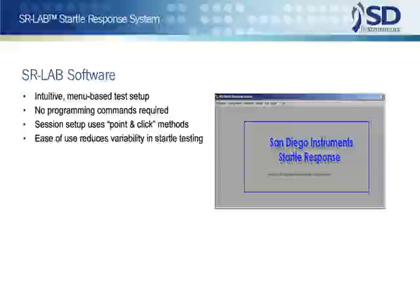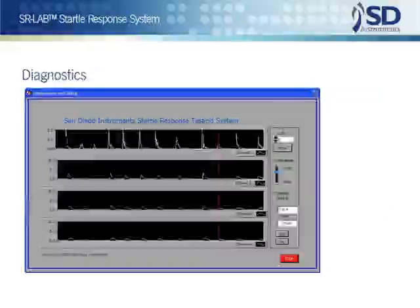For both user groups, the careful design and production of the SR-Lab hardware and software are aimed at the goal of reducing variability in test results to an absolute minimum.